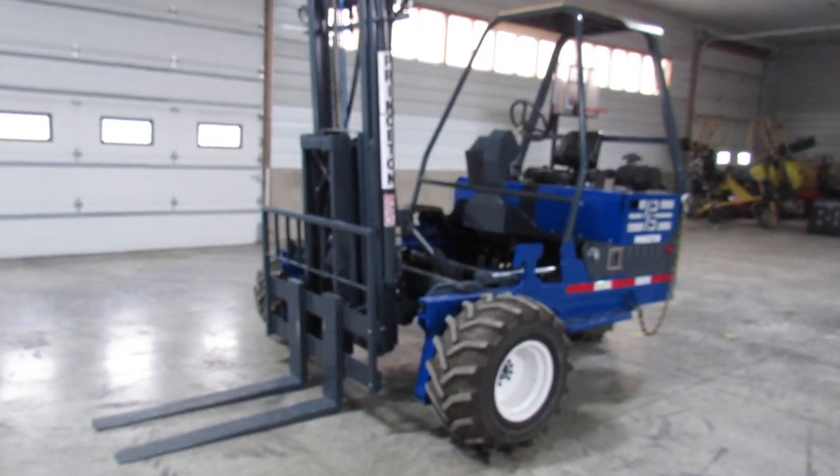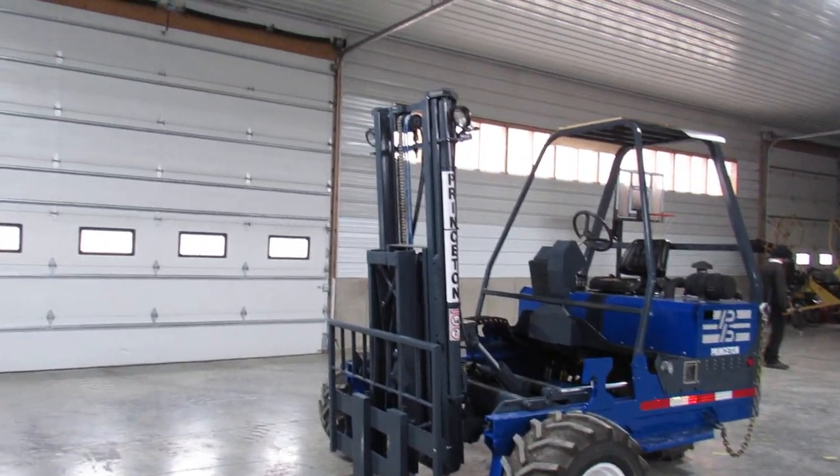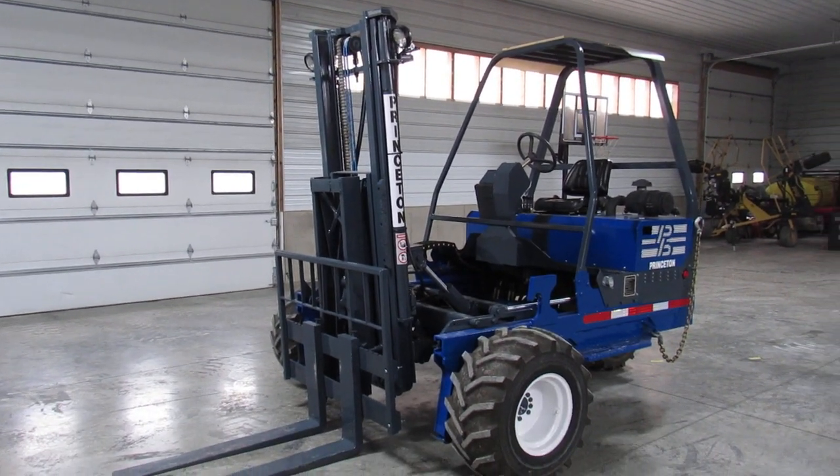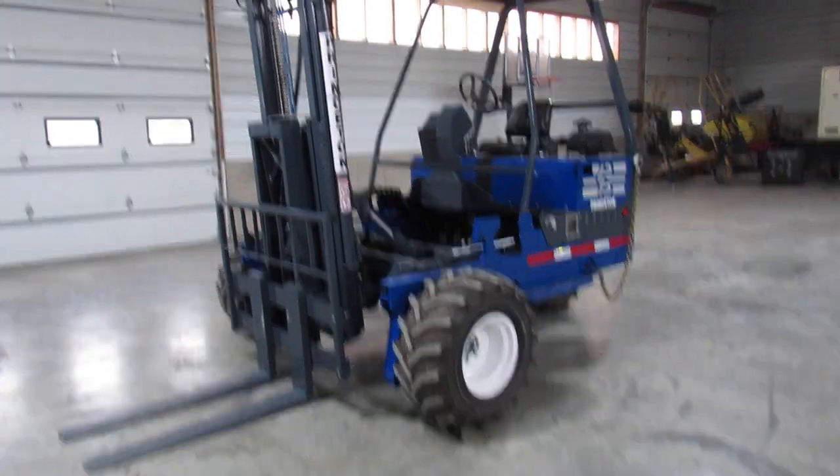Ladies and gentlemen, thank you for watching our video today here at Equipment Remarketing. We're going to show you a nice video here of a 2005 Princeton PBX sitting with 1,586 hours.